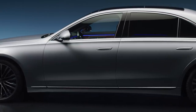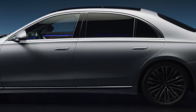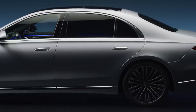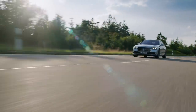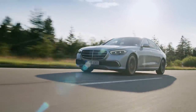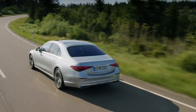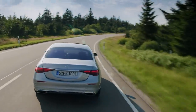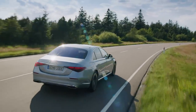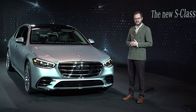We think it looks pretty good. The US will get the new S-Class in the first half of next year in two different grades: S500 and S580. This particular model is an S580, which means it has a four-liter twin-turbocharged V8 with Mercedes-Benz's EQ Boost mild hybrid technology. For 2021, all S-Classes in the United States will have 4MATIC all-wheel drive.